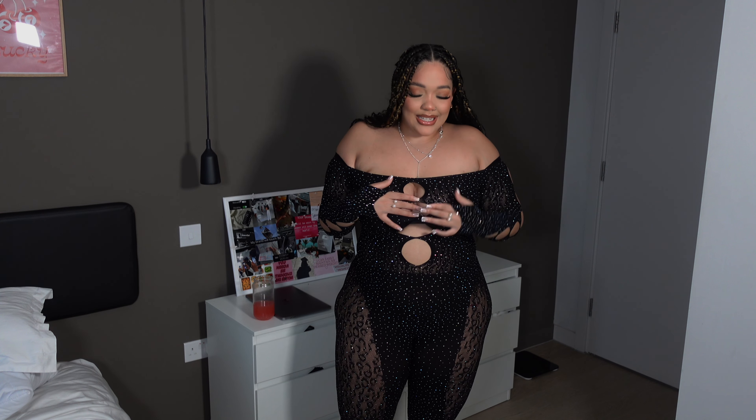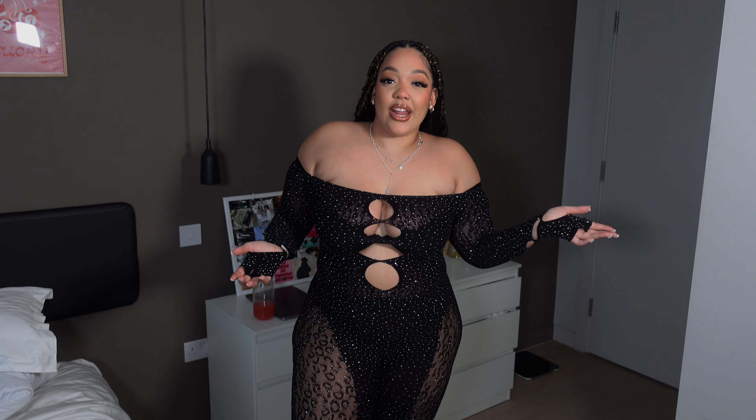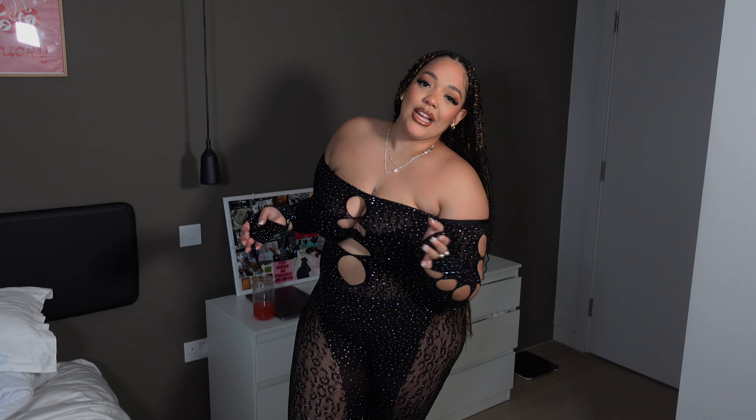They've got like little holey details. This is a size 1X2 which I think fits me perfectly — I don't think I would have got anything smaller or bigger. It is so cute. It's definitely a going-out type of outfit; I would not wear this anywhere but to go out, really. Maybe to a dinner, but even then it's still a bit much. I'd definitely wear this to the club or maybe on holiday — it's definitely an occasion type of bodysuit.